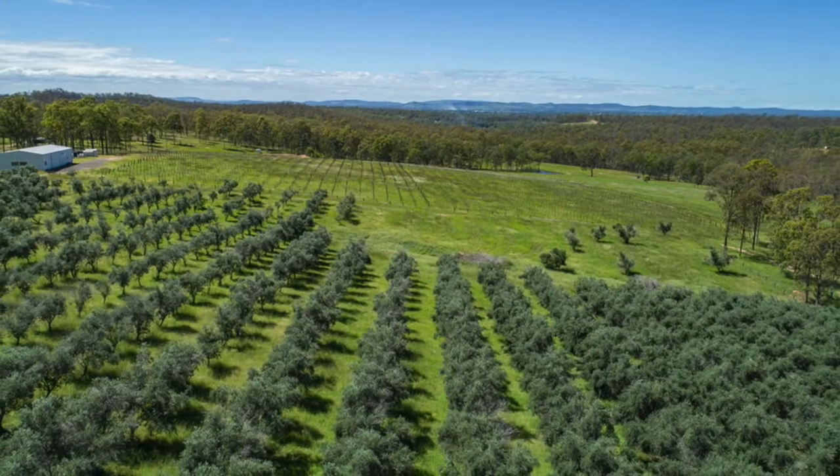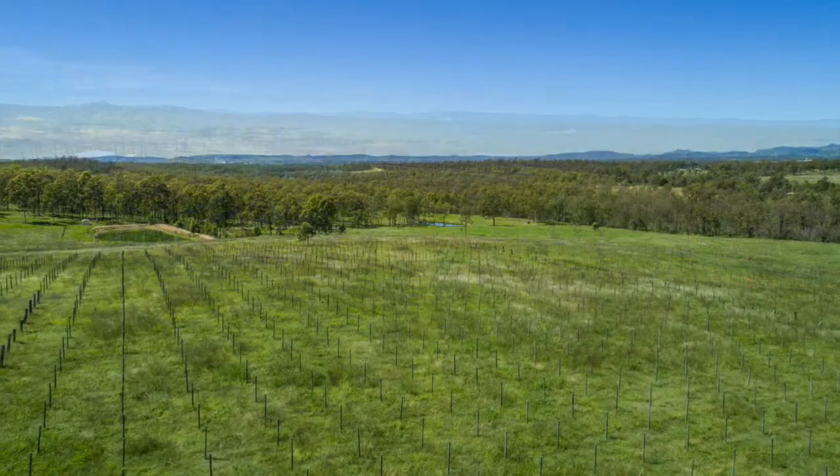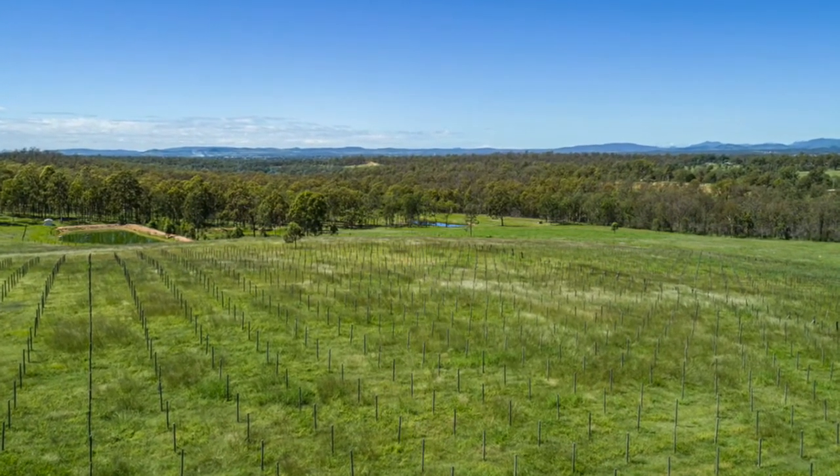Planted in 1995, a grove of approximately 700 full-irrigated olive trees do require some attention, whilst an area of passion fruit trellises are ready to replant with vines or other crops that you may choose.